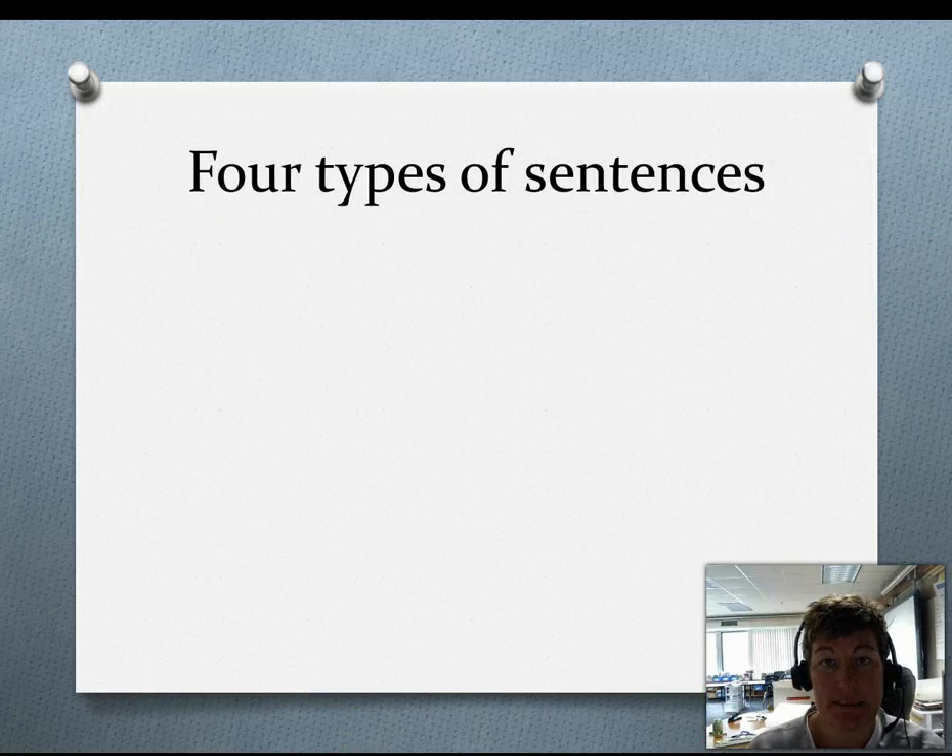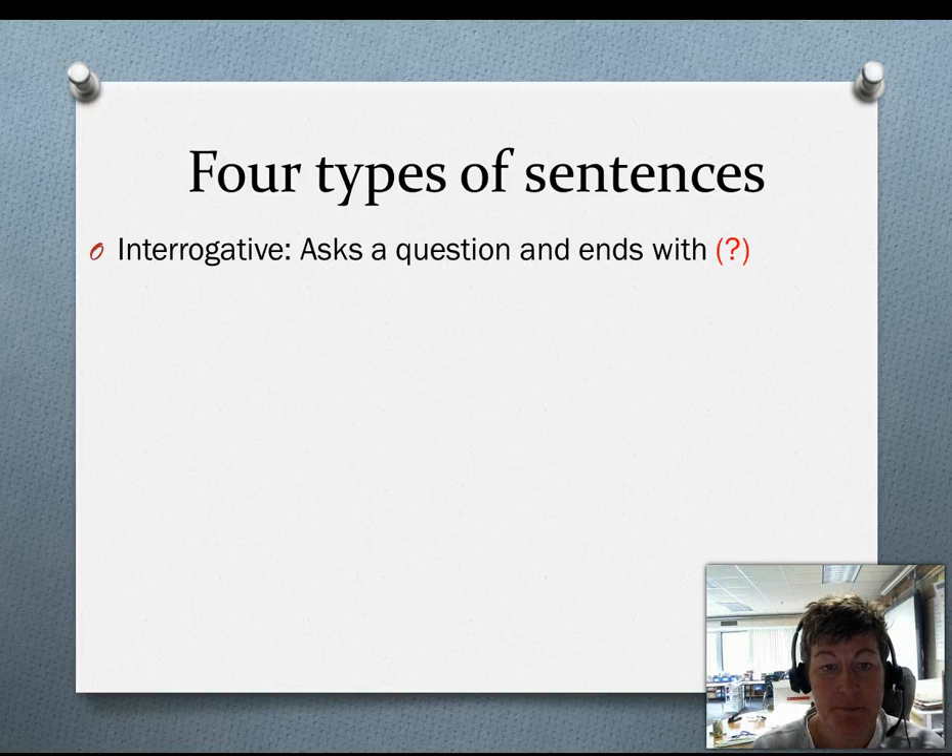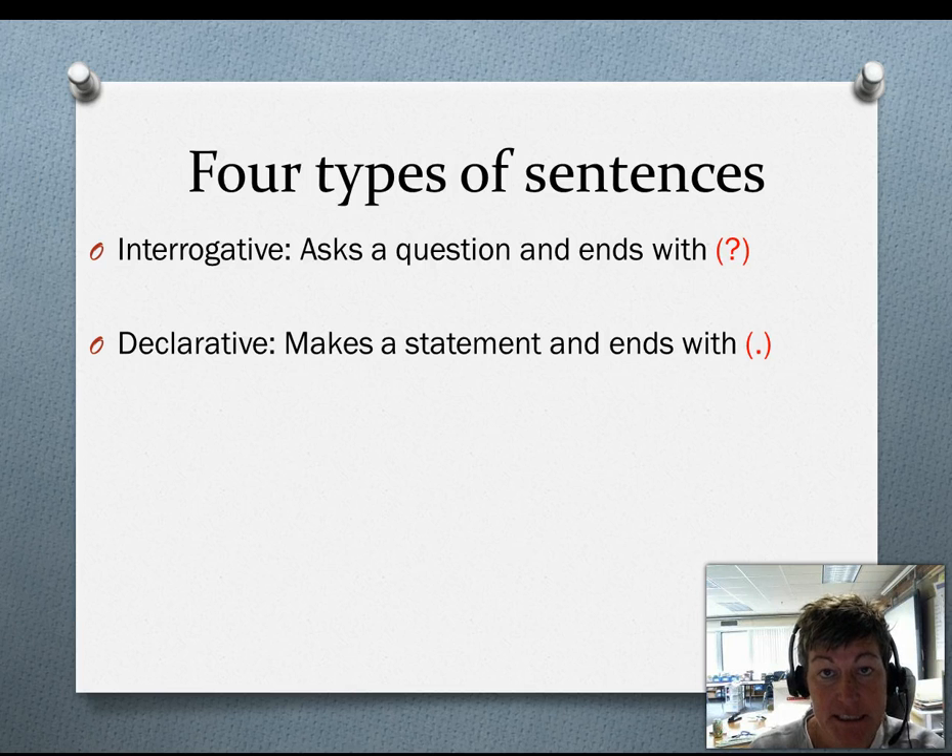There are four types of sentences. The first type is interrogative. These types of sentences ask questions and they end with a question mark. The second type of sentence is declarative. These make a statement and they end with a period.